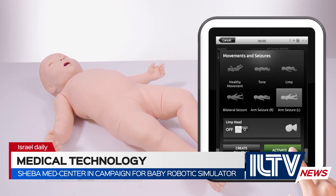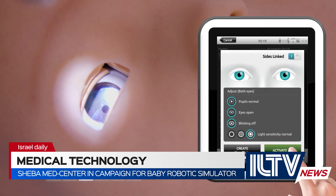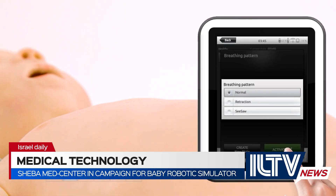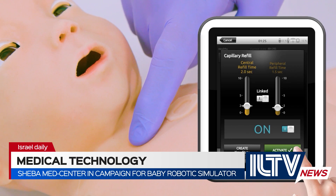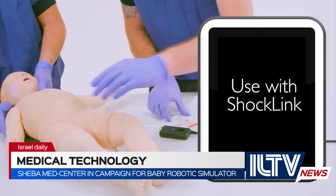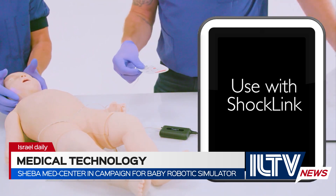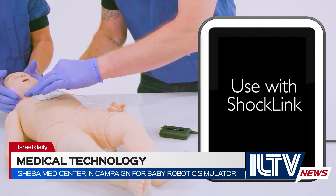SimBaby can cry and grunt. It opens its eyes and blinks at different rates, and its pupils react to light. It breathes on its own with audible breath and heart sounds, a pulse, and points where its skin reacts to pressure. SimBaby can simulate cardiac, respiratory, and even neurological emergencies by changing the robotic baby's level of consciousness, arm movements, eye-opening, and pupil reactions.